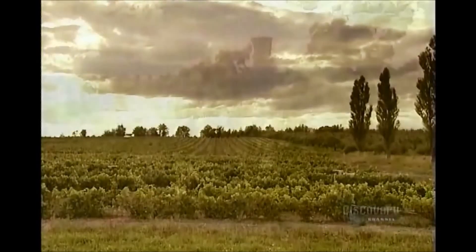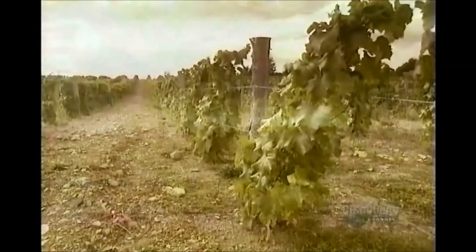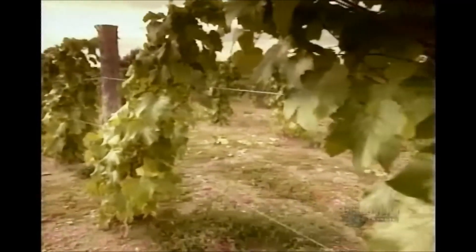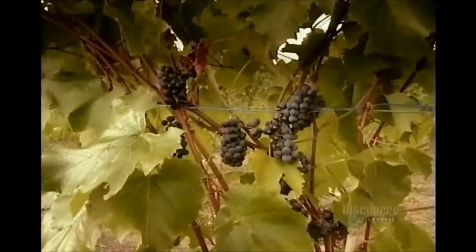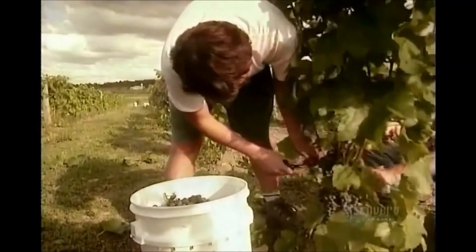Wine grapes grow best in temperate climates, but if grapevines are well protected, they can survive a Canadian winter. The riper the grapes, the sweeter the wine, so growers wait as long as possible before harvesting their crop.